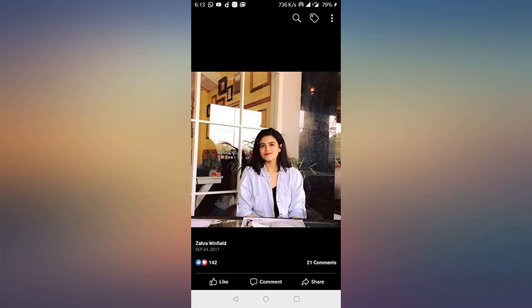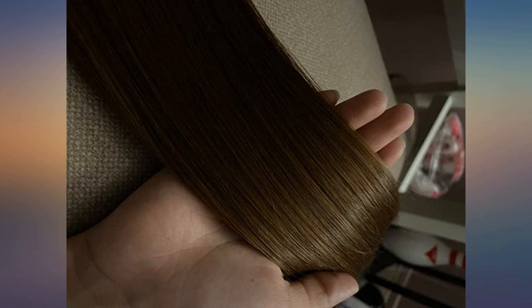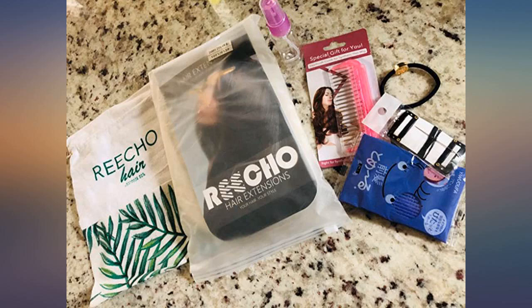These are amazing — the price can't be beat. I normally order 2 sets of extensions because I have the thickest hair, so I ordered a set of 20-inch and 24-inch to be safe. I only needed 1 set of these.